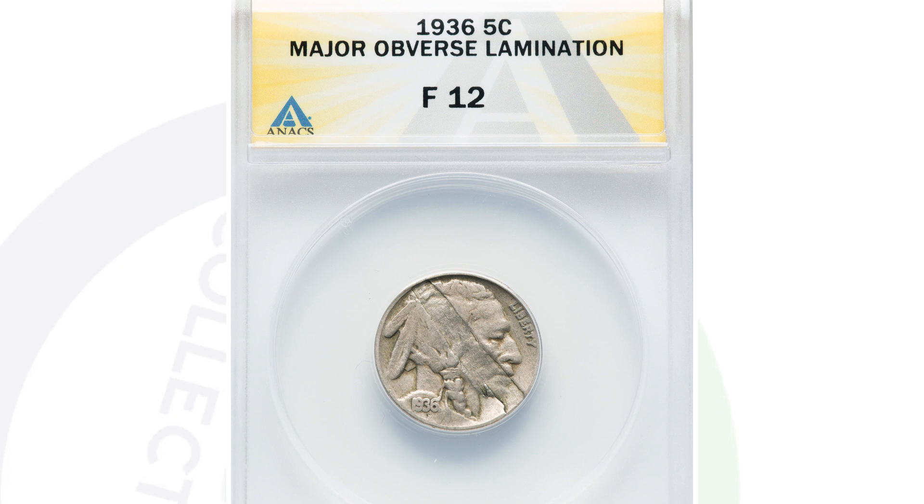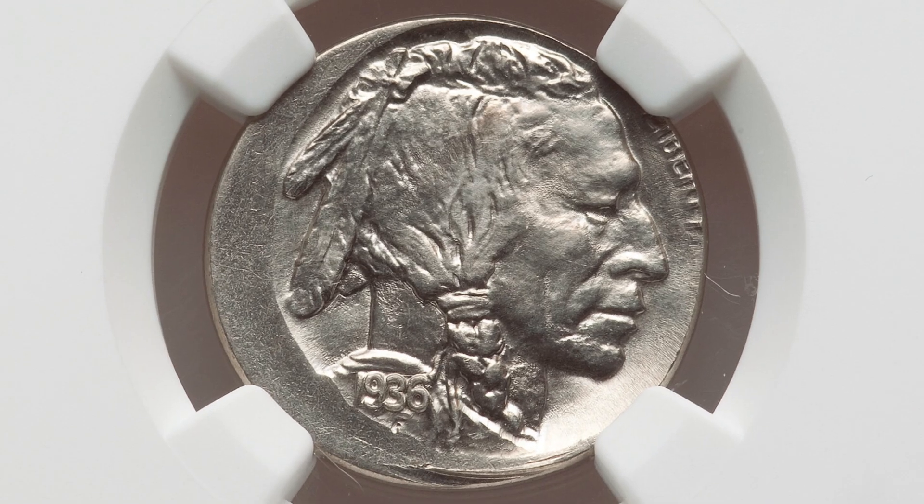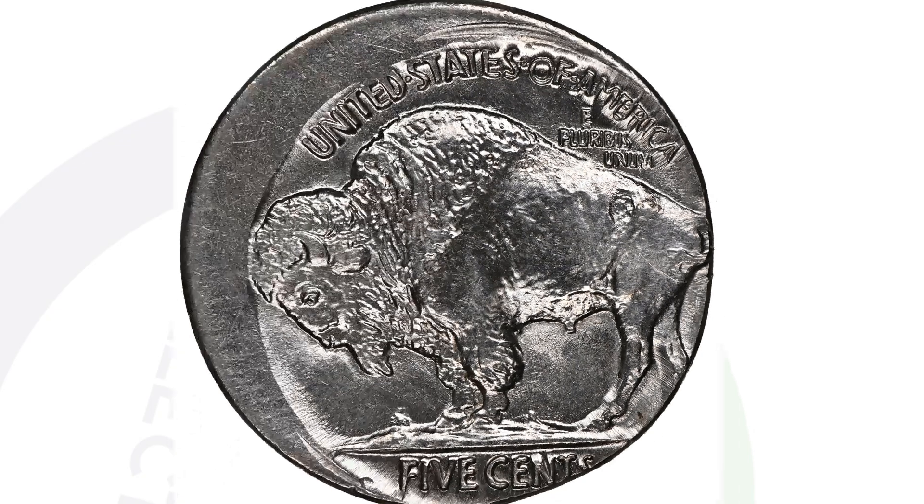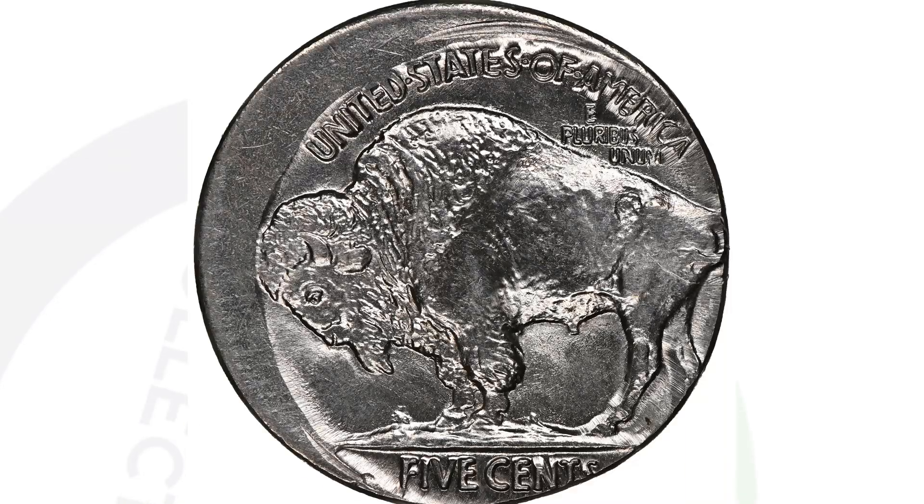Let's move on to a buffalo nickel that was struck off center. This coin ended up selling for $384 at auction, graded by NGC. An off-center error speaks for itself — you can see it very visibly with your regular vision.